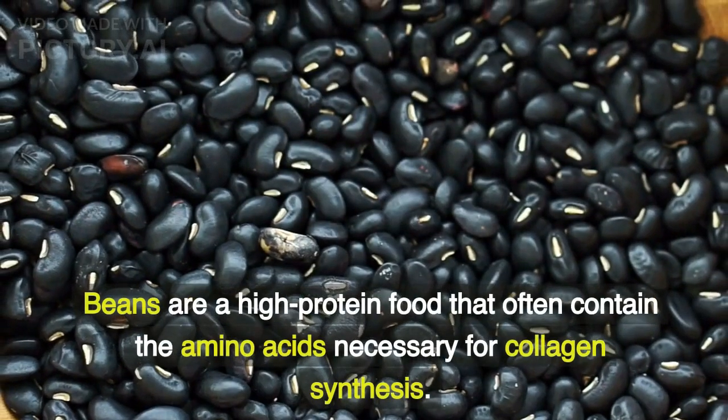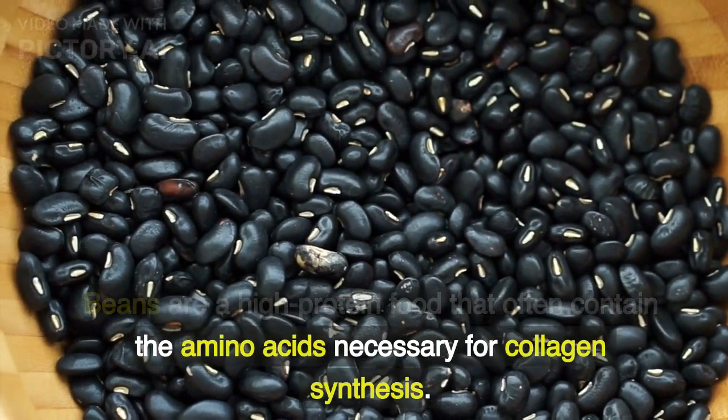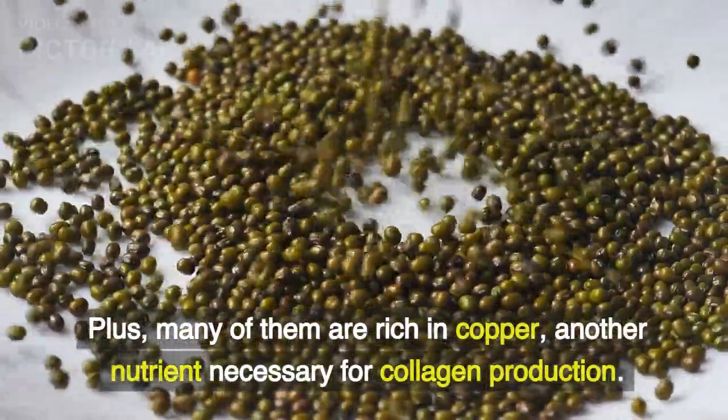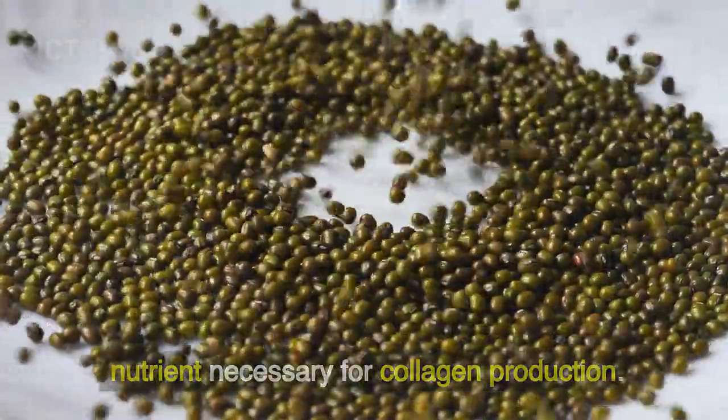Beans. Beans are a high-protein food that often contain the amino acids necessary for collagen synthesis. Plus, many of them are rich in copper, another nutrient necessary for collagen production.